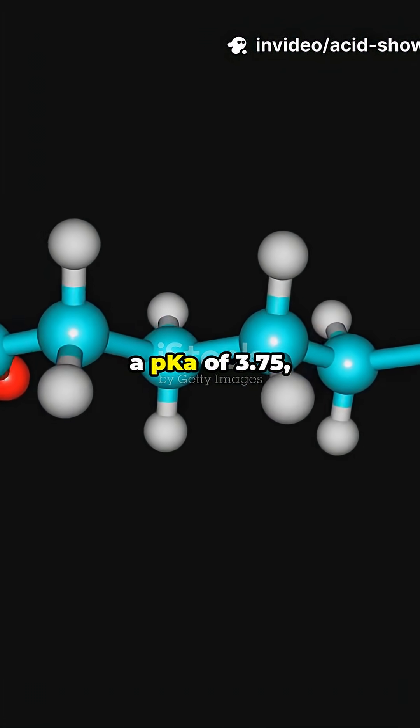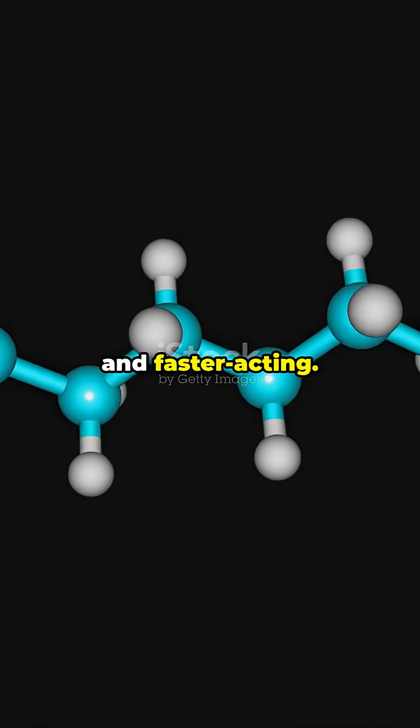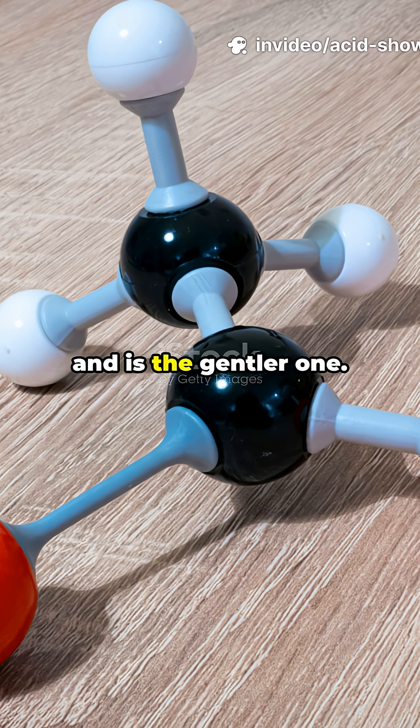Formic acid has just one carbon and a pKa of 3.75, making it stronger and faster acting. Acetic acid has two carbons, a pKa of 4.76, and is the gentler one.